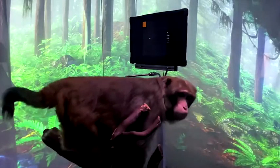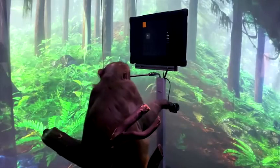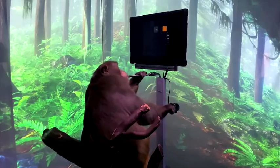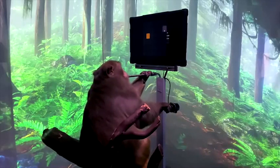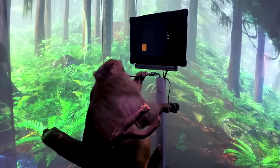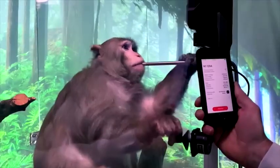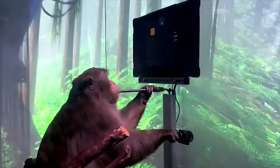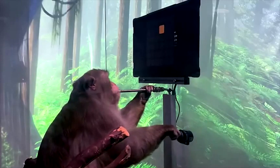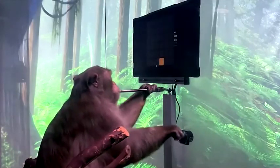This is Pager. He's a nine-year-old macaque who had a Neuralink placed in each side of his brain about six weeks ago. If you look carefully, you can see that the fur on his head hasn't quite fully grown back yet. He's learnt to interact with a computer for a tasty banana smoothie delivered through a straw. The links record from more than 2,000 electrodes implanted in the regions of Pager's motor cortex that coordinate hand and arm movements.